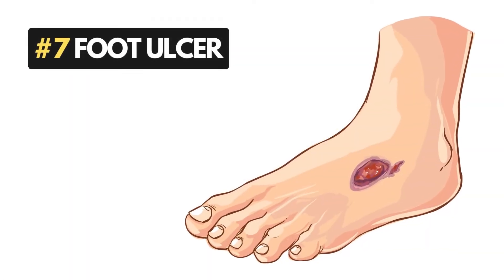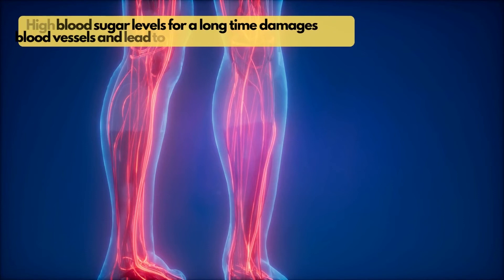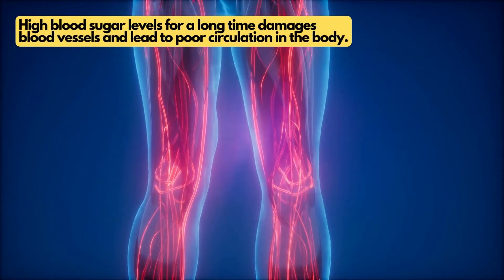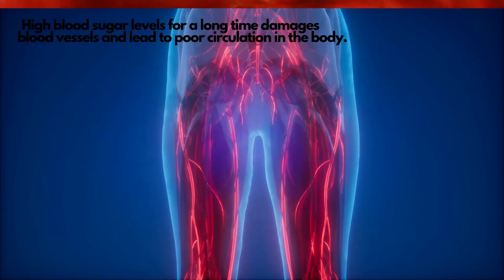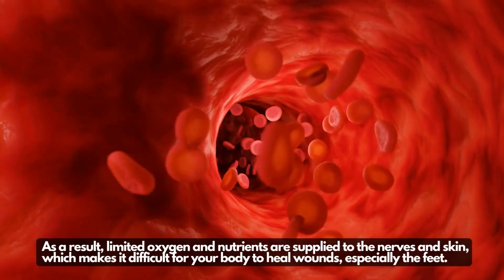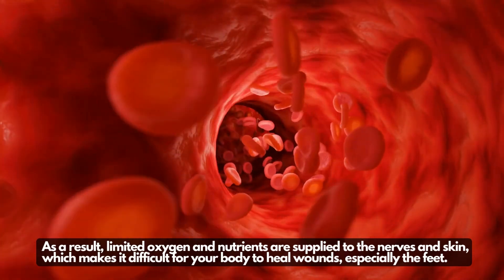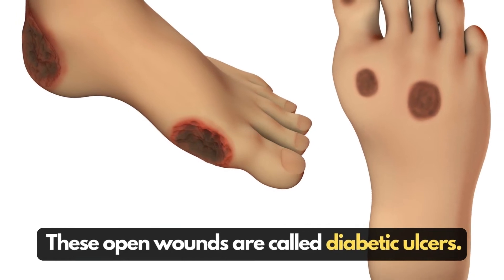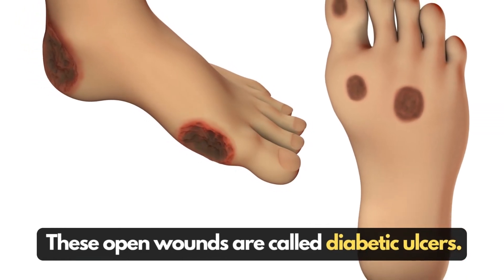Number 7: Foot ulcer. High blood sugar levels for a long time damages blood vessels and leads to poor circulation in the body. As a result, limited oxygen and nutrients are supplied to the nerves and skin, which makes it difficult for your body to heal wounds, especially the feet. These open wounds are called diabetic ulcers.